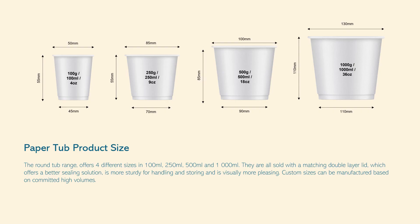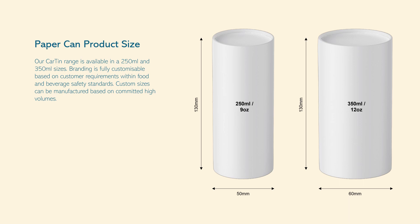The round tub range offers four sizes: 100 ml, 250 ml, 500 ml, and 1000 ml, all sold with a matching double-layer lid for better sealing, sturdiness, and visual appeal. Custom sizes can be manufactured based on committed high volumes. Our Car Tin range is available in 250 ml and 350 ml sizes. Branding is fully customizable based on customer requirements within food and beverage safety standards, and custom sizes can also be manufactured based on committed high volumes.